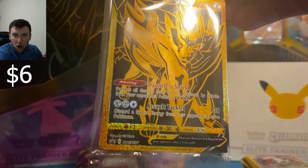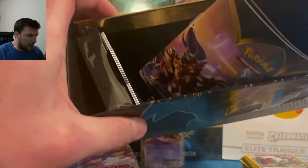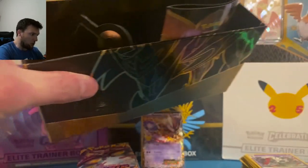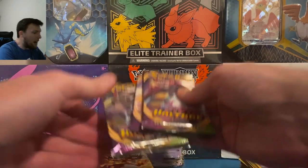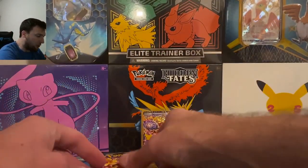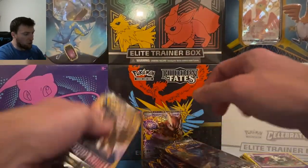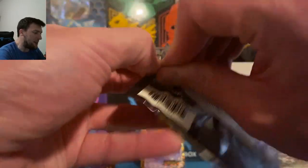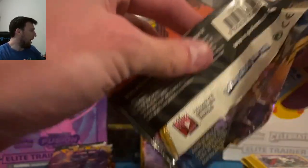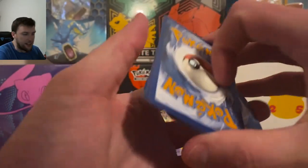The black and gold Zamazenta promo card — every single one I've opened has been cut terribly on the left side. You get the Zamazenta black and gold sleeves, damage counters, and cool sunglasses with the two featured Pokemon. The packs inside: there's an error box with three Vivid Voltage instead of four, three Darkness Ablaze, three Rebel Clash, and one Sword and Shield base. The ETB retailed for $59.99, currently going for around $75 on secondary market.